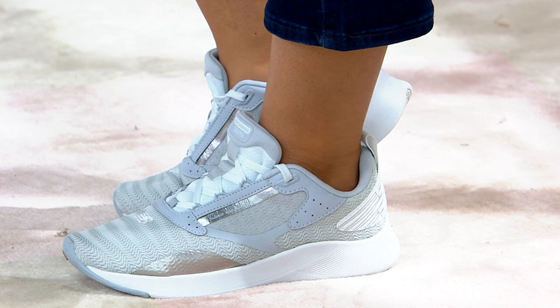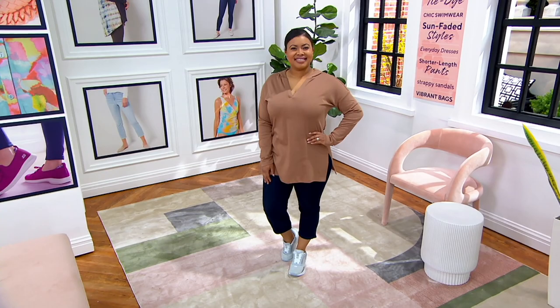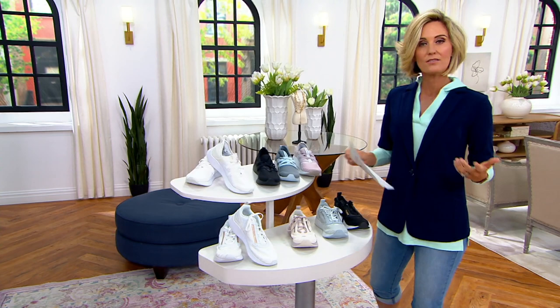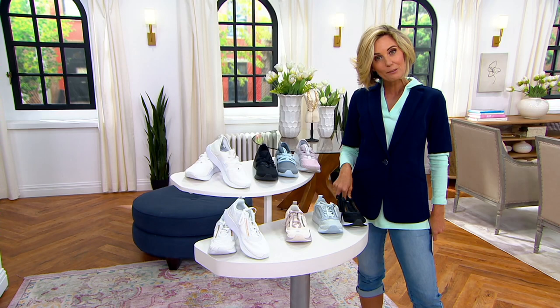I'm always willing to spend money on sneakers because it is my health and wellness — my knees and my hips, part of what keeps me going. At $150 for a pair of New Balance sneakers, which is what they cost when you don't find them at QVC, I'm willing to spend the money. When these were $70 or $65 on sale, I was still willing to spend the money for me and my three girls because these are really good quality sneakers. But today you get them at a today-only price of $45.32.